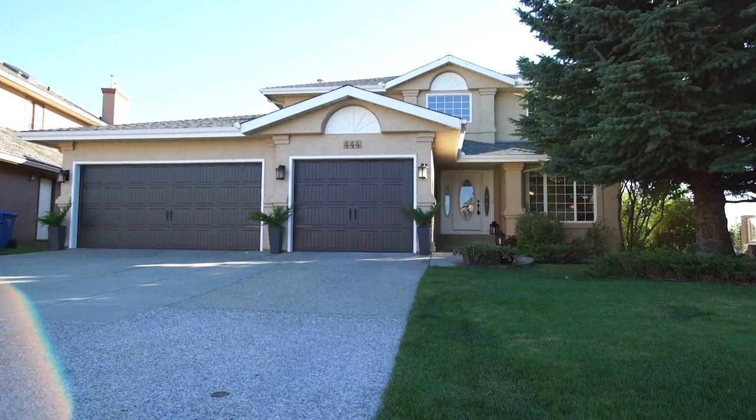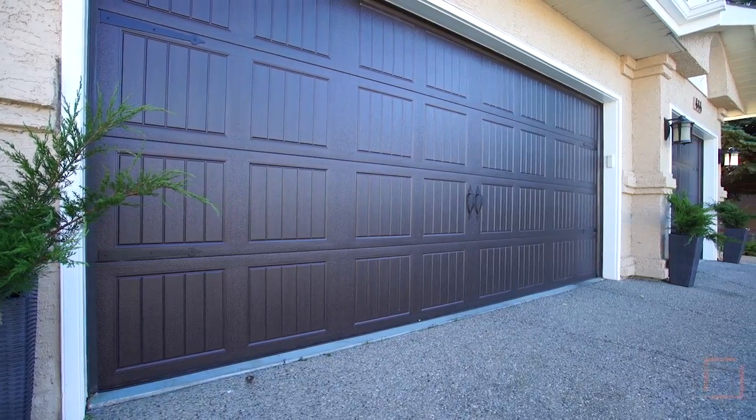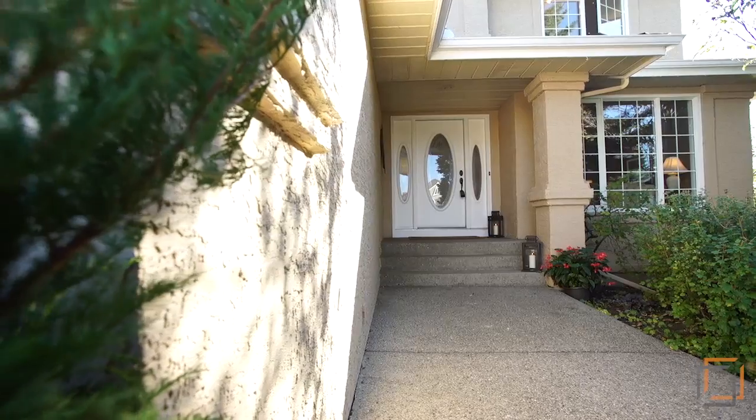Welcome to your stunning lakeside property in southeast Calgary. Open the new walnut doors of your spacious three-car garage to park and enter this exceptional home.